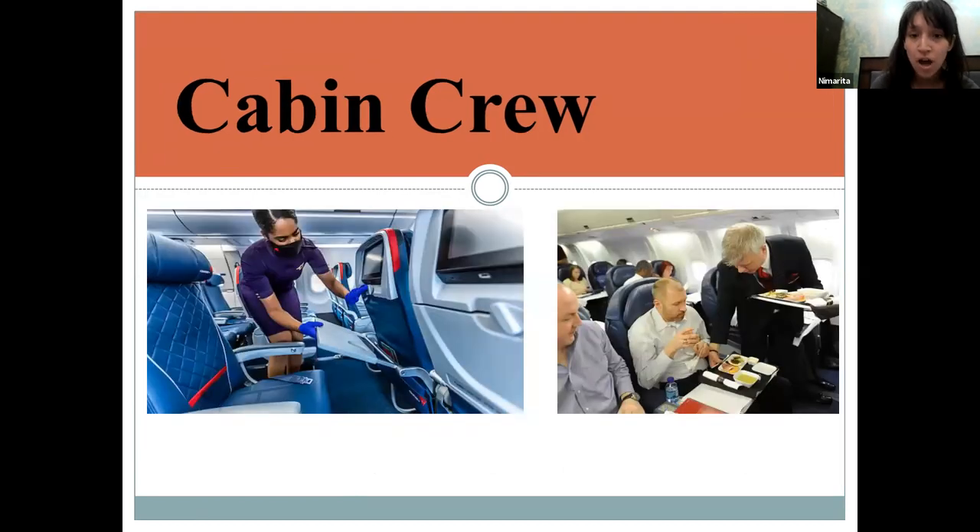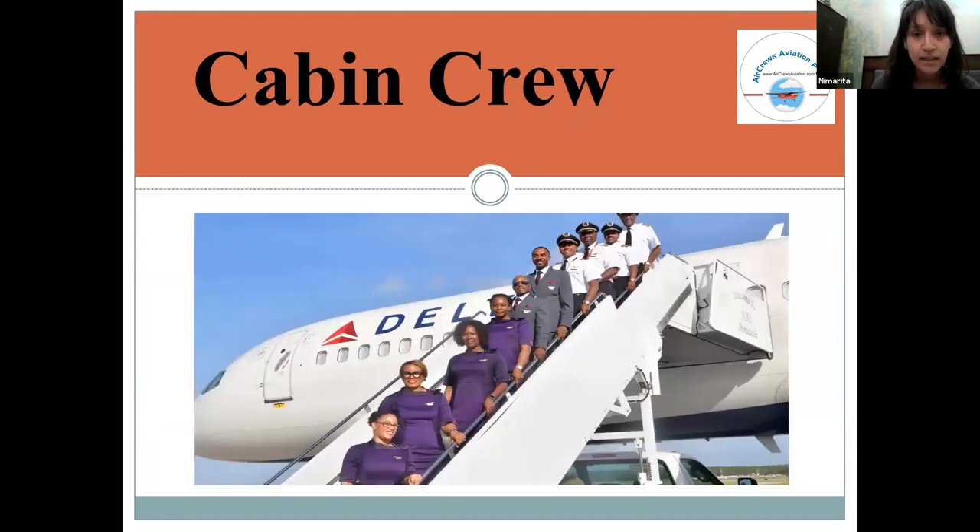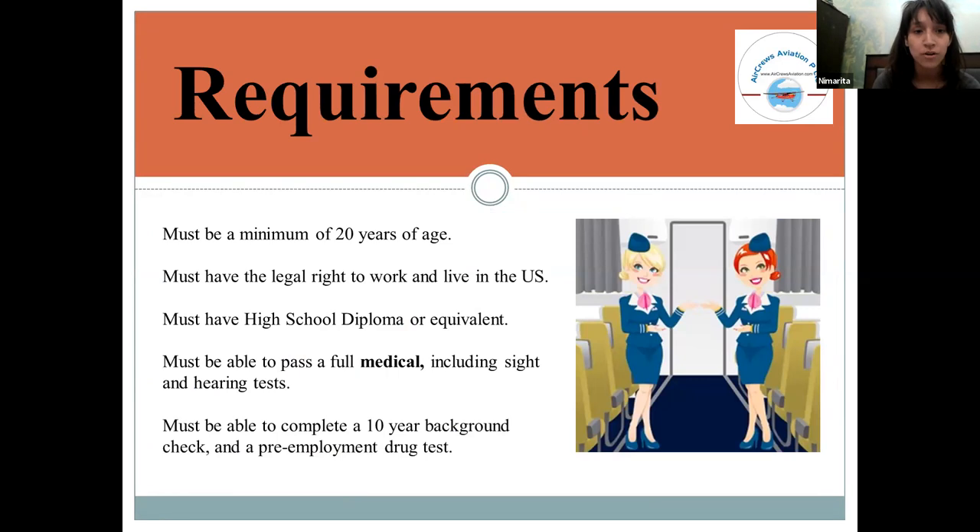Now looking at Delta cabin crew staff and their requirements: the minimum age for each cabin crew member is 20 years. They must have the legal right to work and live in the US, and must hold a high school diploma or equivalent degree.